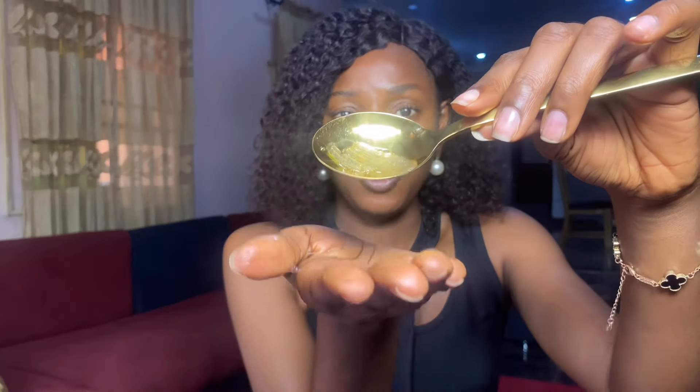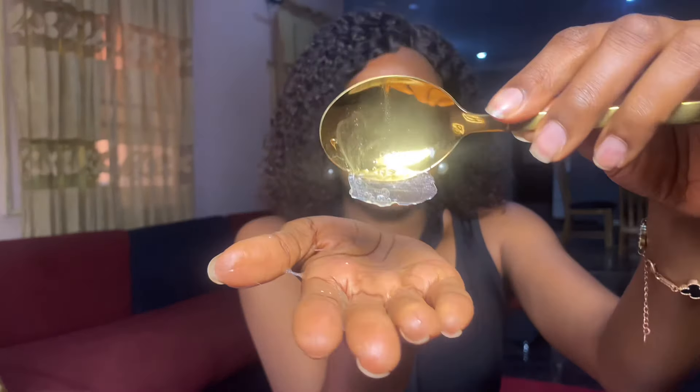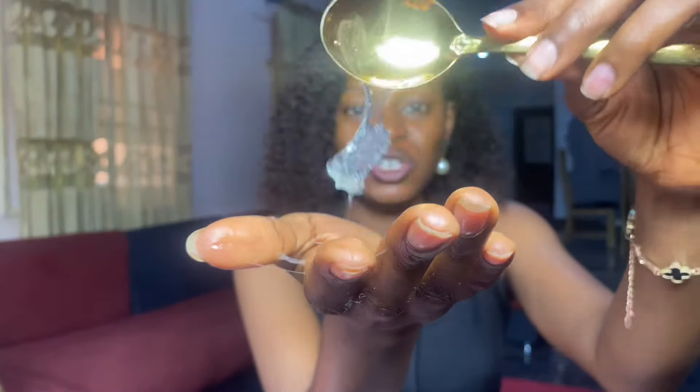This is our aloe vera gel — it comes in this jelly-like consistency. Extract as much gel as you can from the leaf, depending on the quantity you want to use. This is how the aloe vera gel is, and you can use it directly on your skin or on your sunburn — just take a quantity and apply it on the affected area.